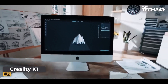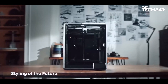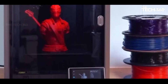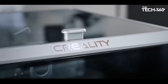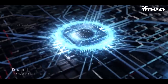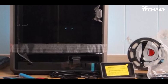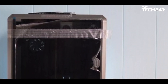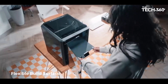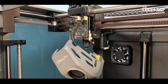Number 2: Creality K1. Creality's K1 3D printer emerges as a formidable contender in the realm of high-speed printing, positioning itself as the company's flagship model. Designed as a fully-enclosed CoreXY machine, the K1 boasts a remarkable maximum print speed of 600mm/s and an acceleration rate of 20,000mm/s. Its efficiency is evident in the ability to produce a speed benchy in just 15 minutes with excellent quality, offering a print speed around 5 times faster than traditional bed slingers.